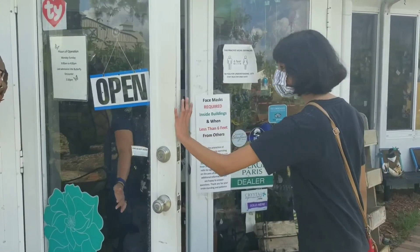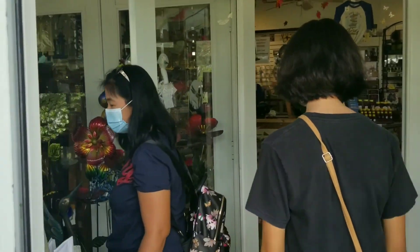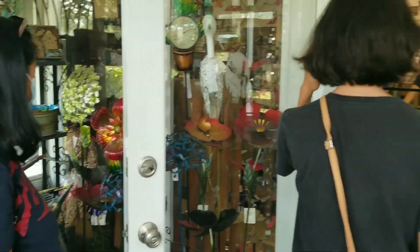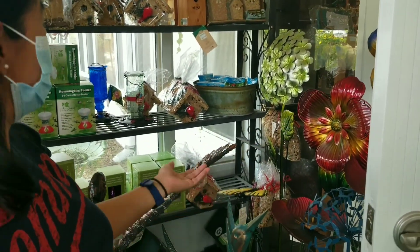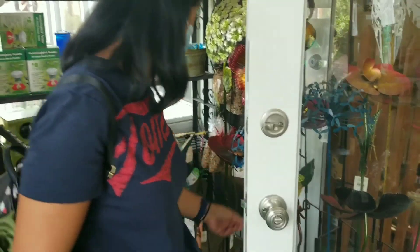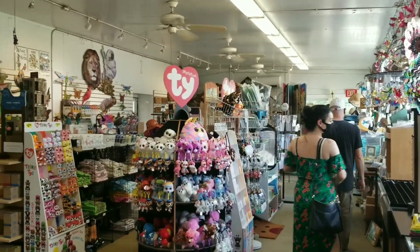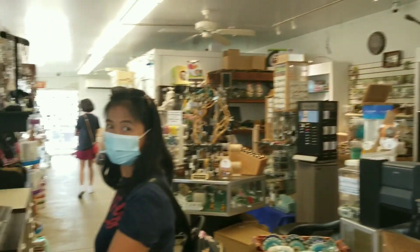I'm now entering the gift shop. There are lots of garden decorations when you enter the door — these are nice decorations for your garden. This is inside the gift shop. They have friendly employees too.